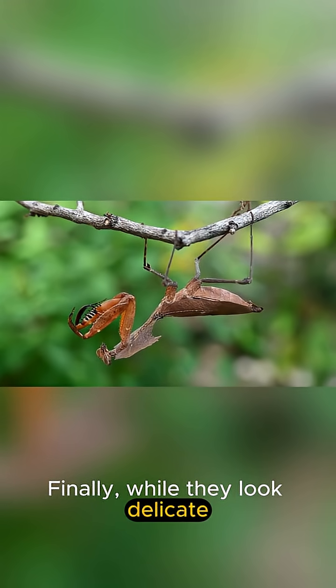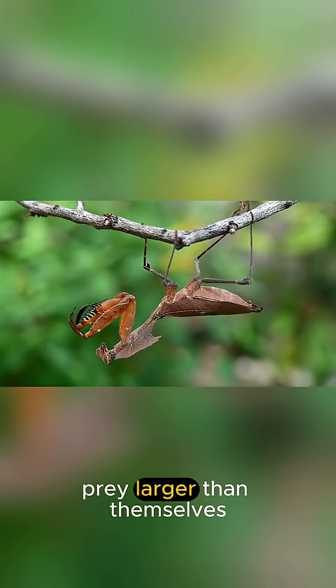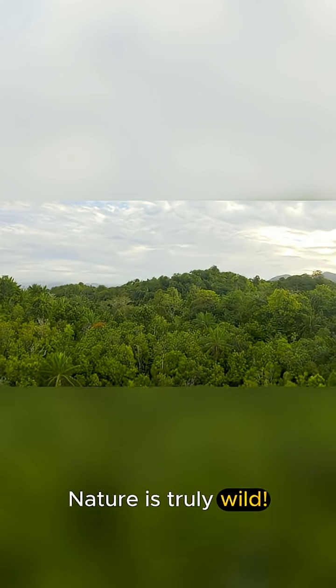Finally, while they look delicate, they are fierce hunters, sometimes even catching prey larger than themselves, like small lizards or hummingbirds. Nature is truly wild.